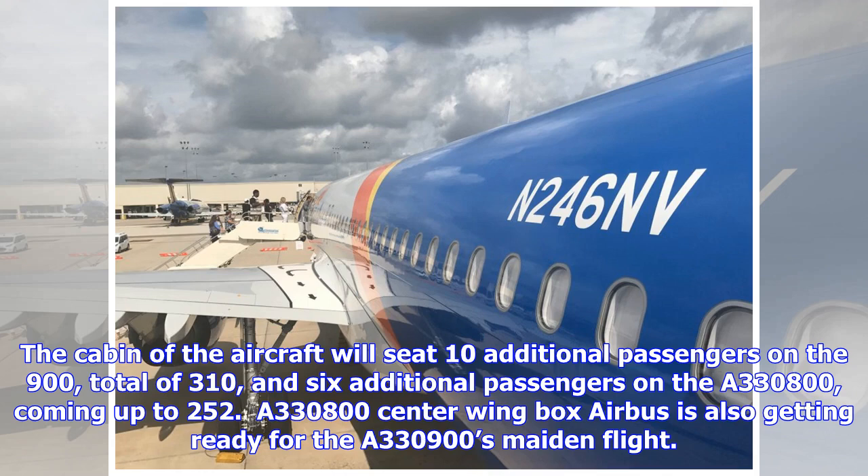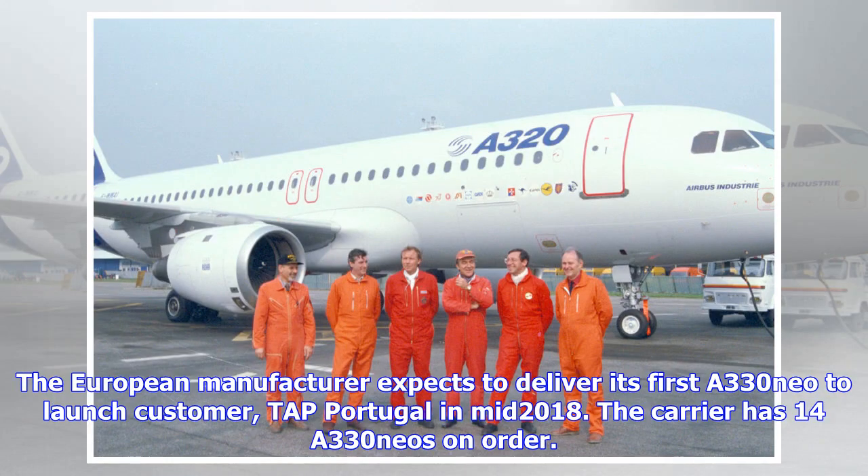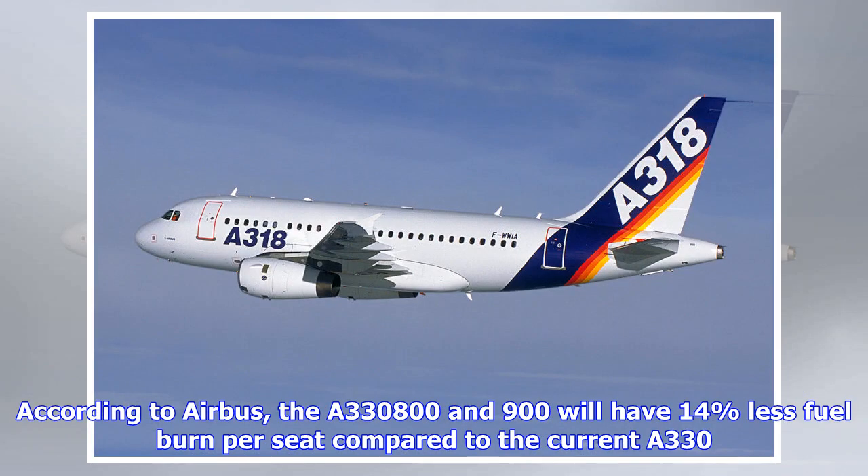According to Airbus, the A330-800 and 900 will have 14% less fuel burn per seat compared to the current A330. Maintenance costs will also see a decrease, along with an improved operational reliability of 99.5%. The A330neo will also feature Airbus' new Airspace cabin inspired by the A350XWB's current design.